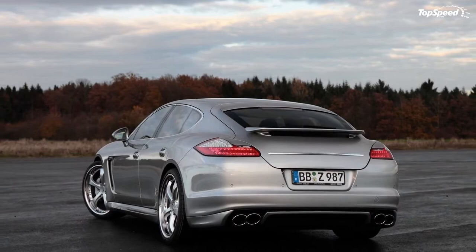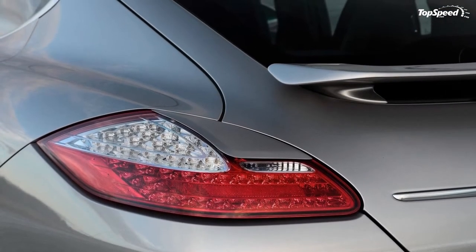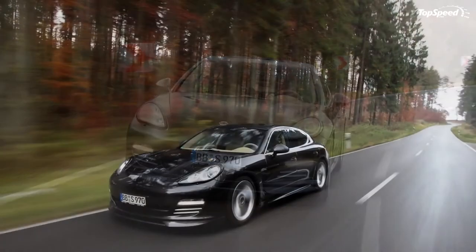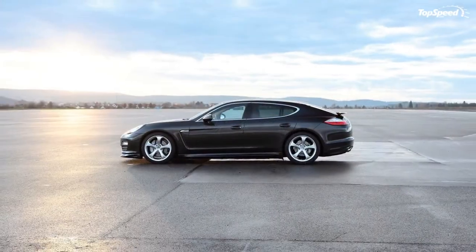The transmission of power to the road is handled by a choice of elegant 21-inch Techart Formula or sporty 22-inch Techart Formula 2 light metal wheels. For the necessary road holding, Techart recommends Continental Sport Contact 3 tires or Michelin Pilot Sport PS2 tires.